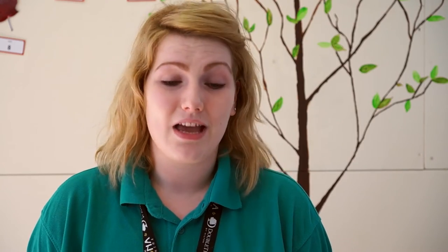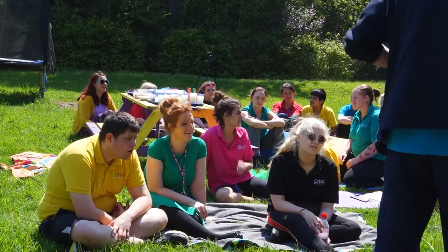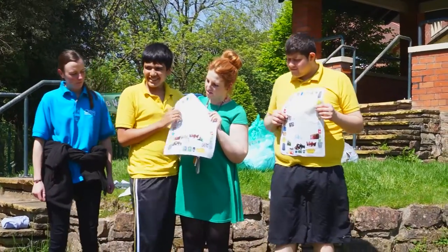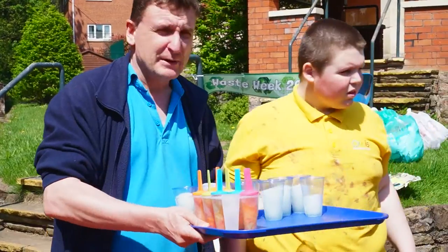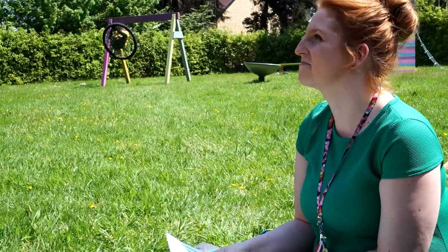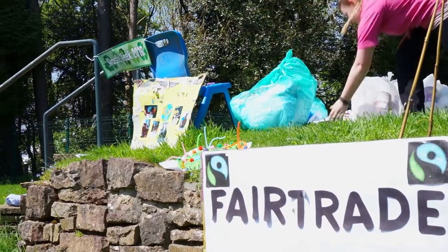I think it's really important with eco-week that the kids know exactly why we're doing it, because obviously the environment is such a big issue and it's so important to look after it. It was really nice with the assembly because you get to see how every other class echoed those themes and stressed those points to the children, and the children have a tangible example of how these efforts pay off.